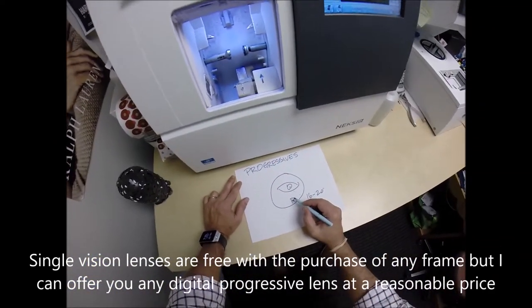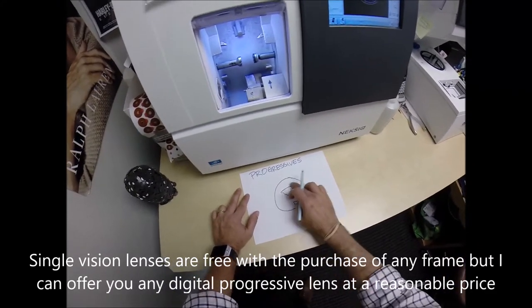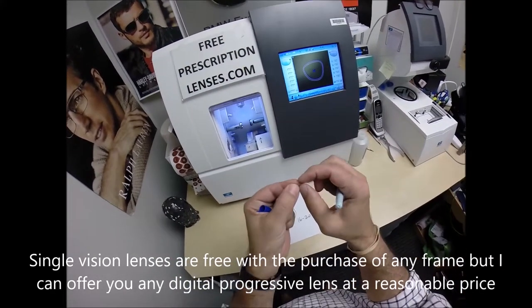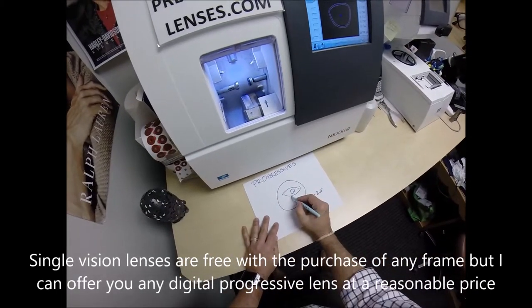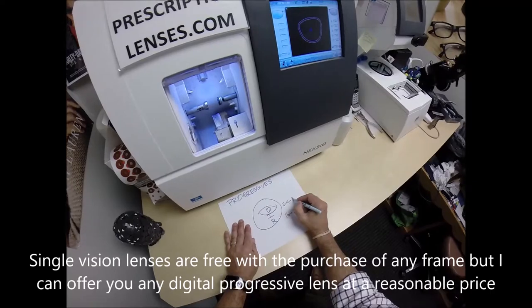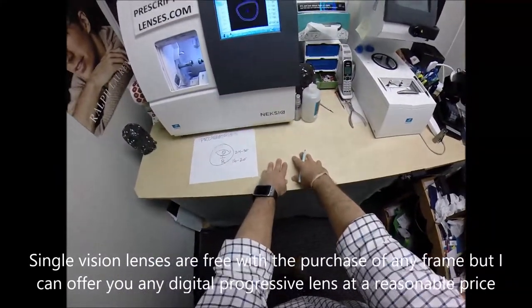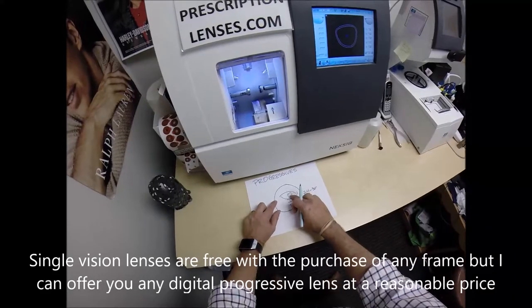The full strength of the reading is at the very bottom of the lens. Just above that is the intermediate range — arm's reach — which is about 24 to 30 inches for most people. That's if you're doing anything on a counter with an outstretched arm: cutting vegetables, cooking, doing anything on the workbench. That zone is just below your pupil in the frame.